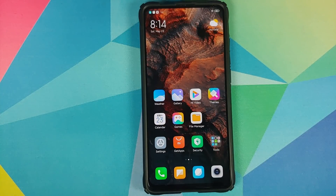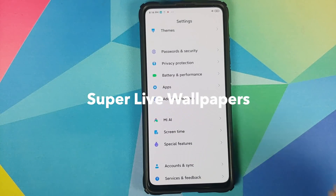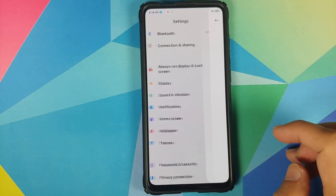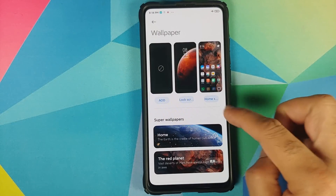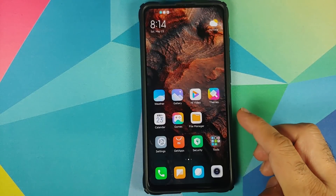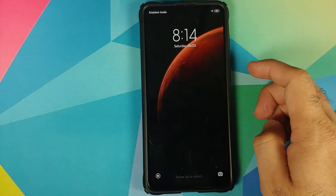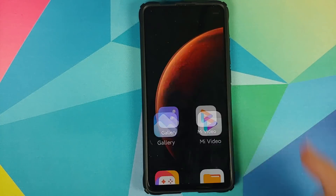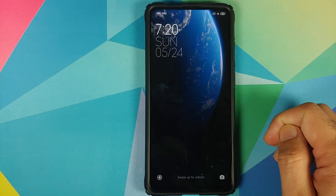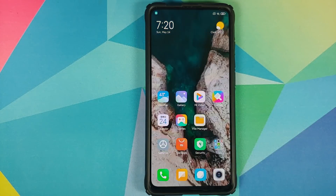Next up we have super live wallpapers, which is the presenter's favorite feature of MIUI 12. To access them, go into Settings > Wallpaper and you'll find a separate section called Super Wallpapers. There are multiple options including a Mars one and an Earth one, and you can choose where you land on the home screen when you unlock your device.